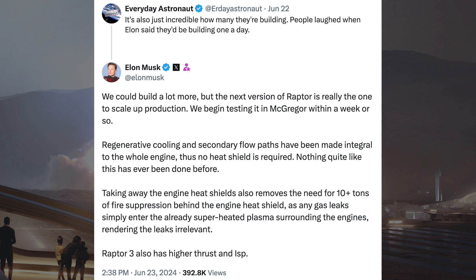Everyday Astronaut posted a response to a video of loads of Raptors from his Starbase tour with Elon Musk, saying it's incredible how many they are building — people laughed when Elon said they'd be building one a day. Musk responded saying they could build a lot more, but the next version of Raptor is really the one to scale up production. They begin testing it in McGregor within a week or so. Regenerative cooling and secondary flow paths have been made integral to the whole engine, so no heat shield is required. Taking away the engine heat shields also removes the need for 10-plus tons of fire suppression behind the engine heat shield, as any gas leaks simply enter the already superheated plasma surrounding the engines, rendering the leaks irrelevant.